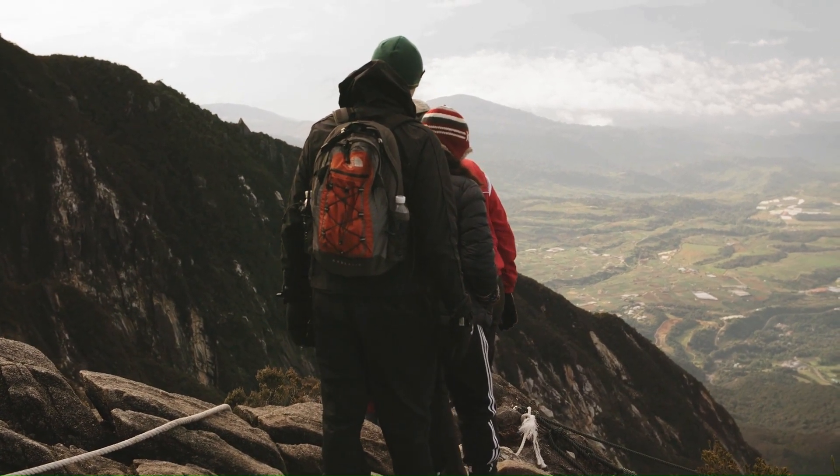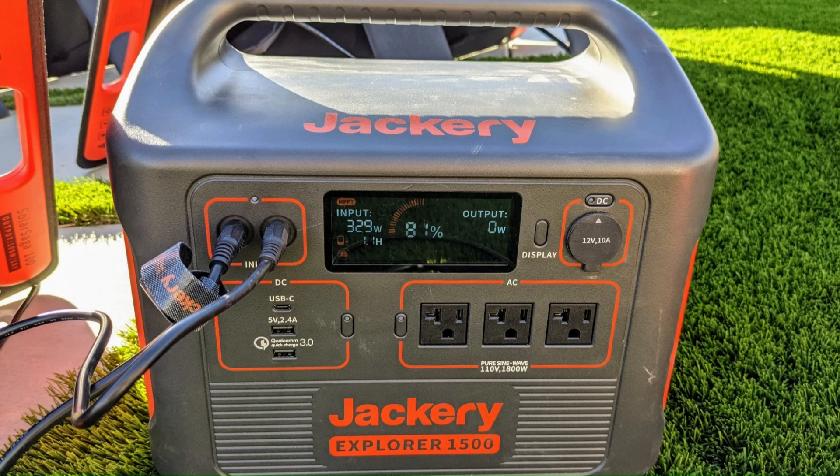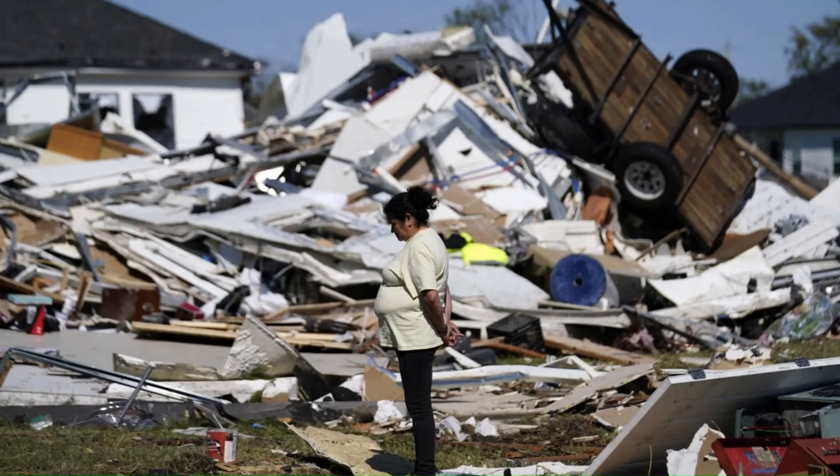They can be used to power various electronic devices such as smartphones, laptops, cameras, drones, lights, and other appliances. Jackery solar generators can also be used as backup power during emergencies, power outages, or natural disasters.